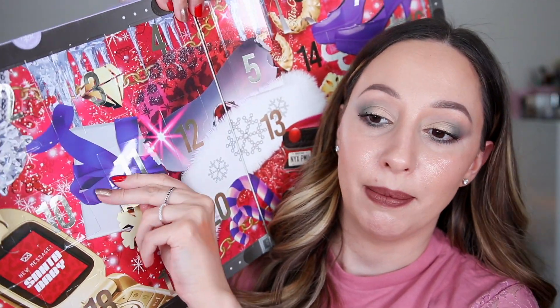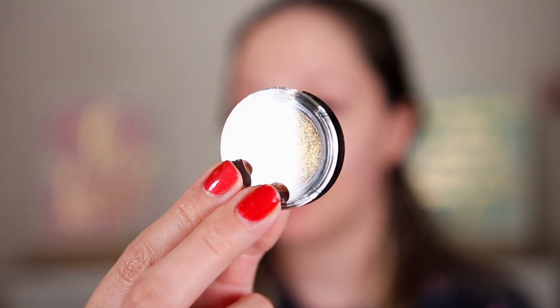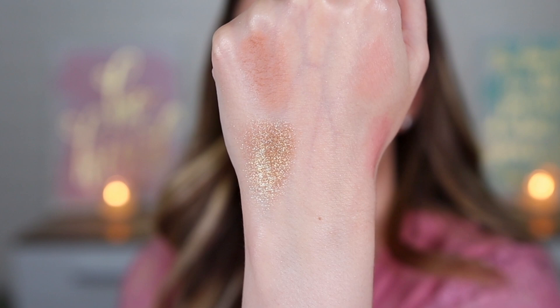Day eleven is another eyeshadow — the single eyeshadow in the shade Wrapper of the Year, a dirty gold. This color is so beaming. I was going to say this type of color never looks nice on me, but actually it can work. It's a very nice shade. I wish we had a palette instead of all these mini single eyeshadows.